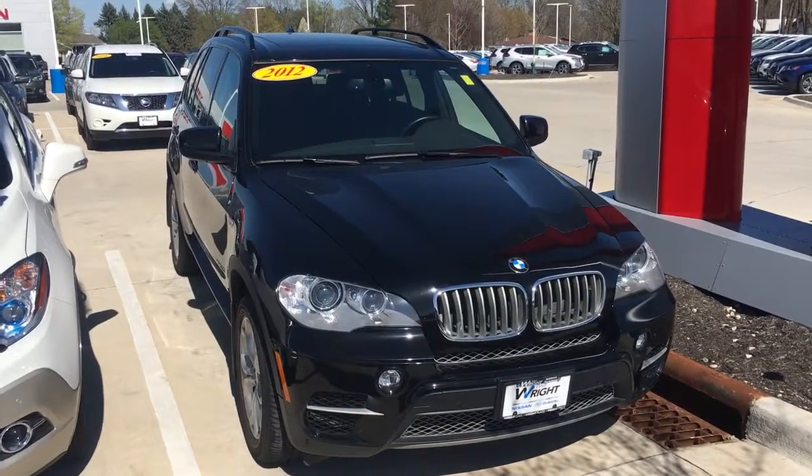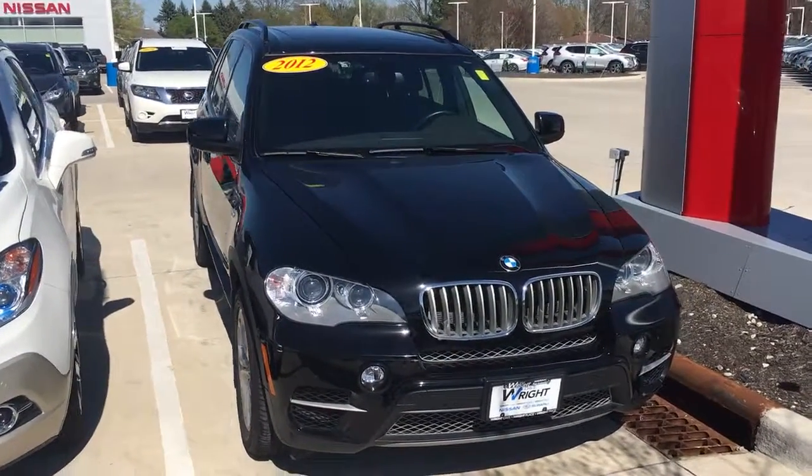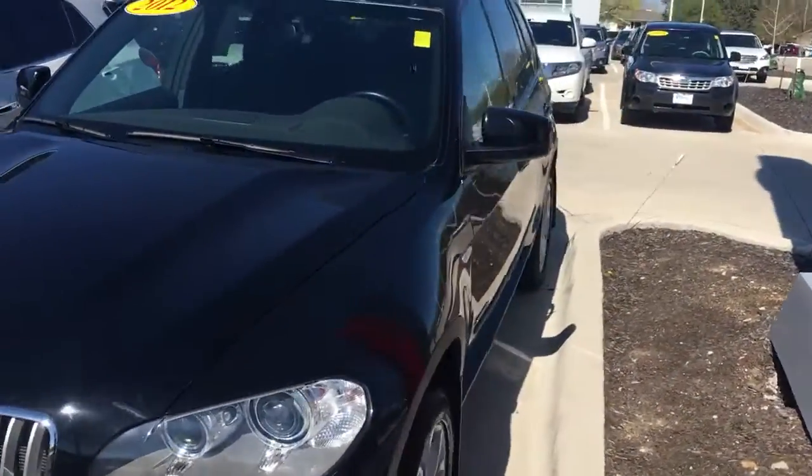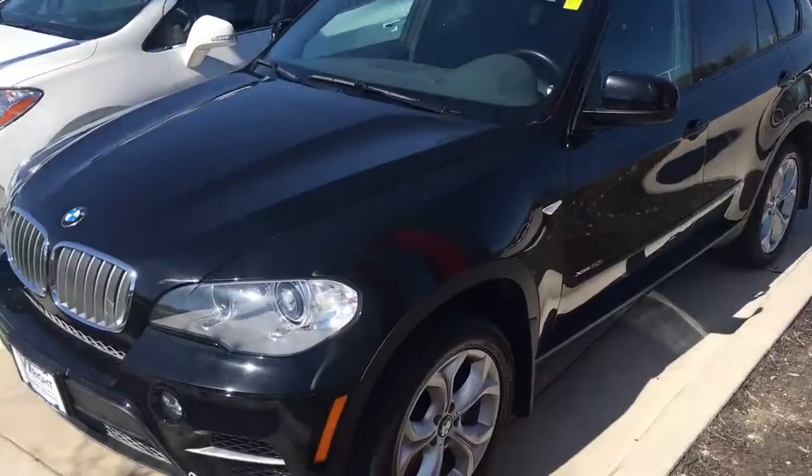Hey guys, I have a special one here for you — a 2012 BMW X5 with a beautiful V8 turbocharged engine.